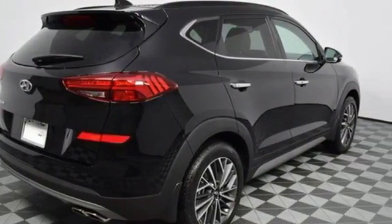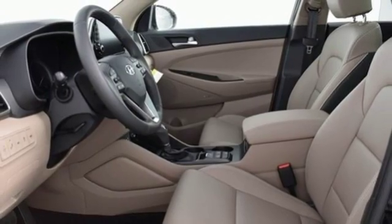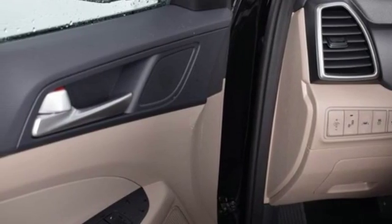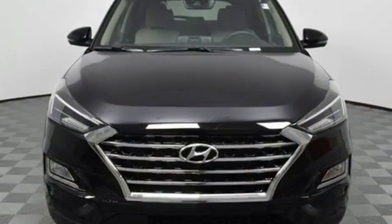Doors and push button start proximity key. Heated steering wheel. Inline four-cylinder engine. Hands-free liftgate. Gas pressurized shocks and automatic transmission.